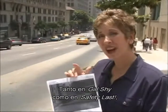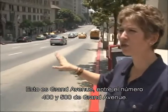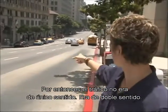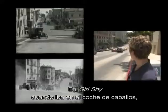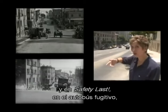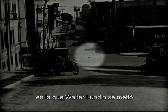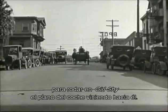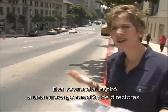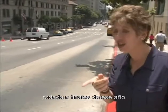In both Girl Shy and For Heaven's Sake, this very street was utilized to great advantage. This is Grand Avenue — we're right between the 400 and 500 block. In those days this was not a one-way street; it was a two-way street. Harold, in both films — Girl Shy when he was in the horse cart, and For Heaven's Sake when he was in the runaway bus — was coming up this way. In the middle of the street was the manhole cover where cinematographer Walter Lundin actually got into the ground to shoot the horse cart coming up and over him. This was a sequence that inspired a whole new generation of directors — in particular, it influenced the chariot race scene in Ben-Hur, which was filmed later that year.